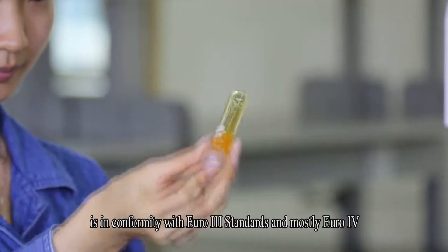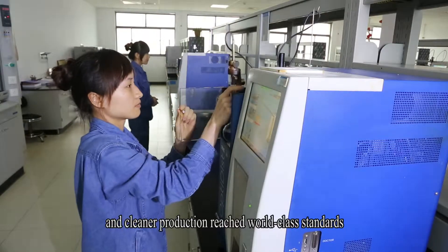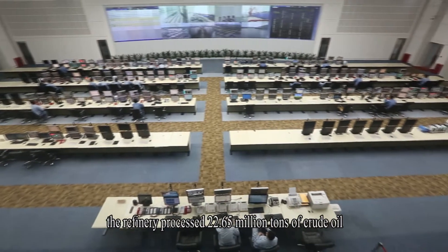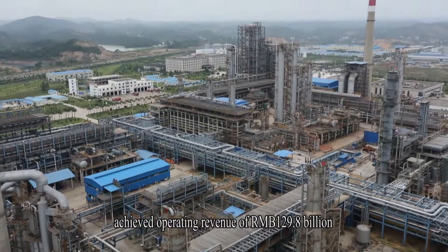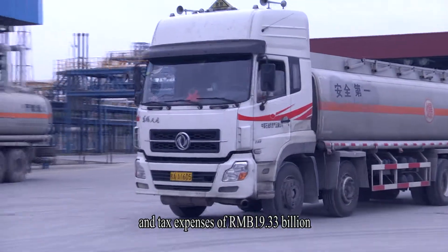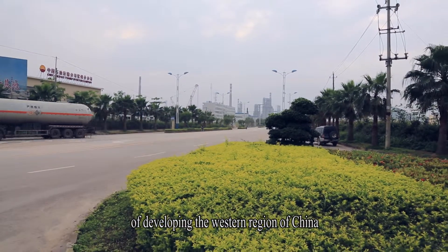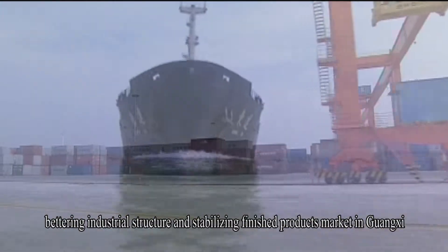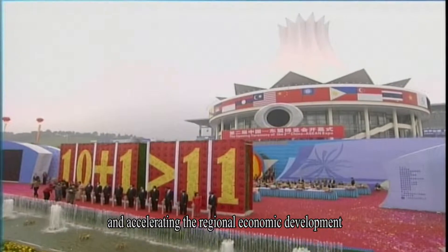The quality of the finished products is in conformity with Euro 3 standards and mostly Euro 4. The effluent meets national primary standards and cleaner production reached world-class standards. During the first operating cycle of 30 months, the refinery processed 22.65 million tons of crude oil, achieved operating revenue of RMB 129.8 billion, and tax expenses of RMB 19.33 billion, making a positive contribution to carrying out the national strategy of developing the western region of China, bettering industrial structure, stabilizing the finished products market in Guangxi, satisfying finished product demand in the southwestern region, and accelerating regional economic development.